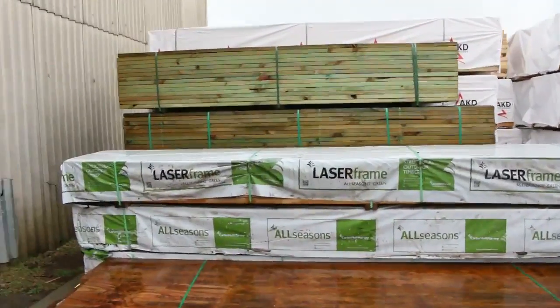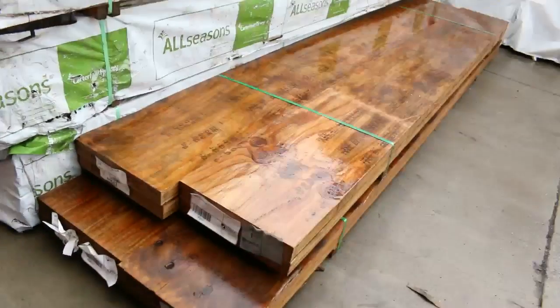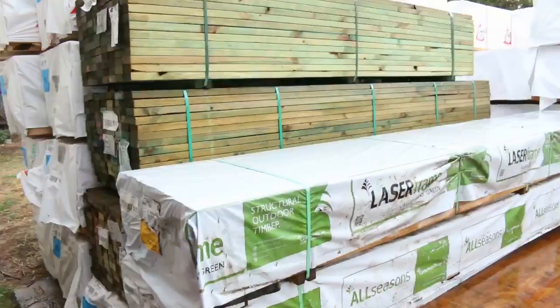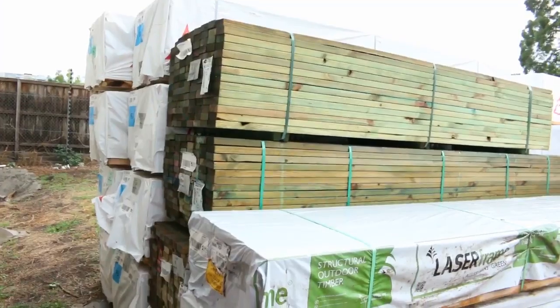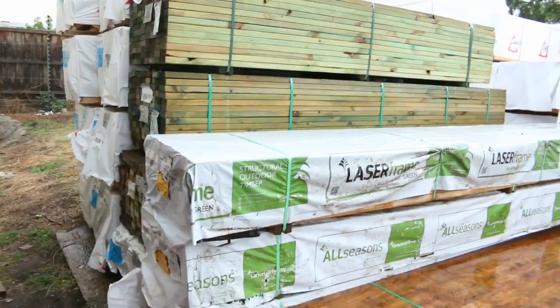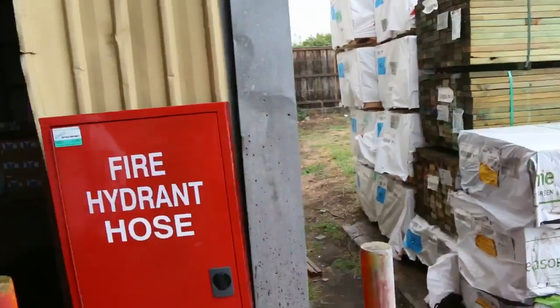Over here is where we start tomorrow — a couple of packs of LVL beams to go to the highest bidder, lot one and lot two. Make sure you're here nice and early because they'll definitely go. Lots three, four, and five are three nice packs of 7045 M10 treated pine — structural treated pine — a fantastic start to the auction. Let's go inside the shed now and have a look.